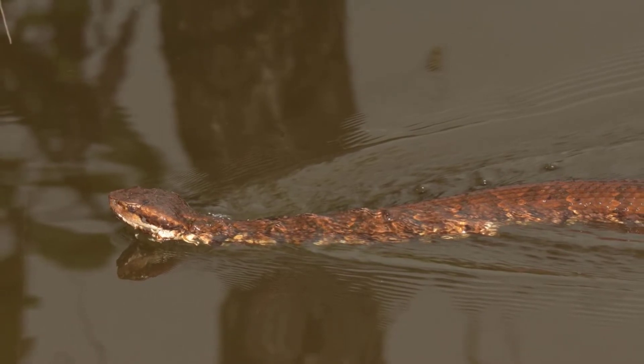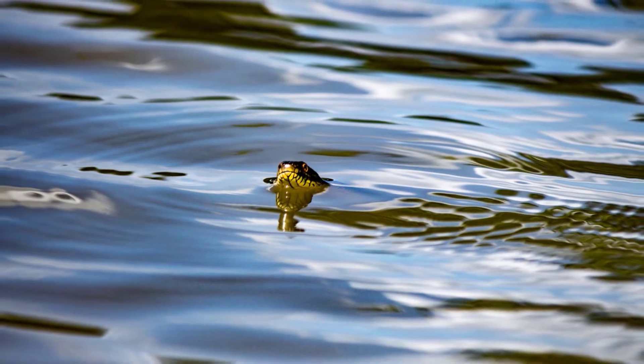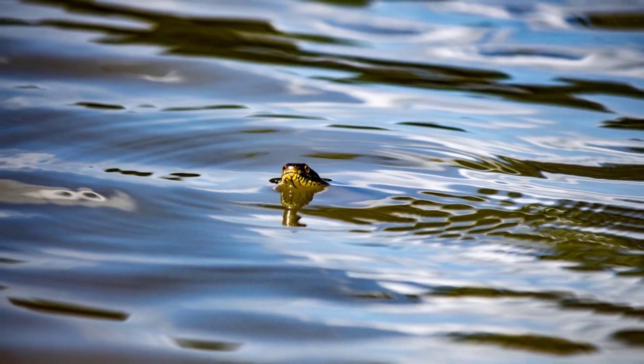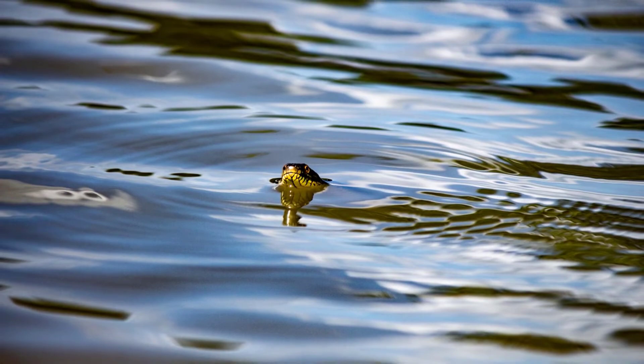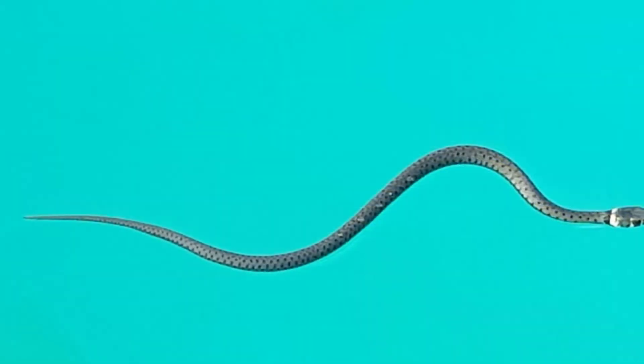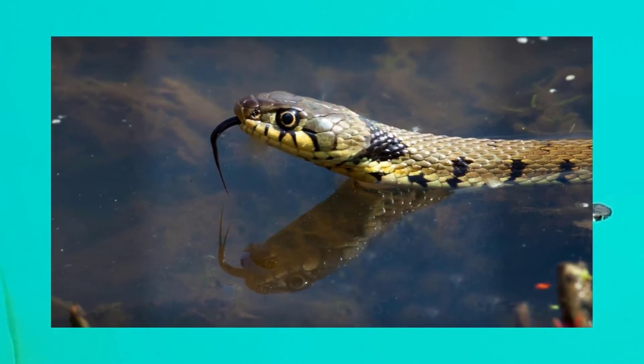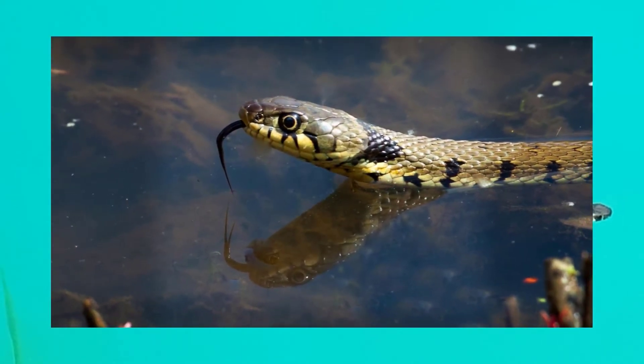How fast can snakes swim? It depends on the species. For example, a green tree python is capable of swimming at seven kilometers per hour (four miles per hour), while an American rattlesnake can swim at three kilometers per hour (two miles per hour).